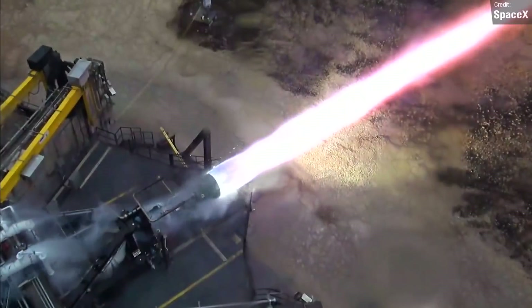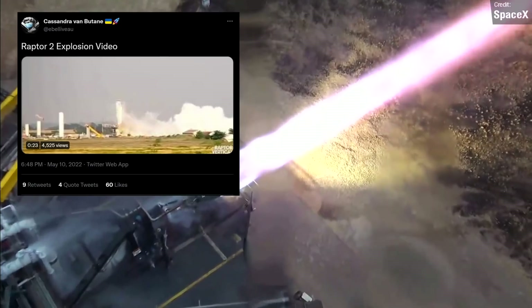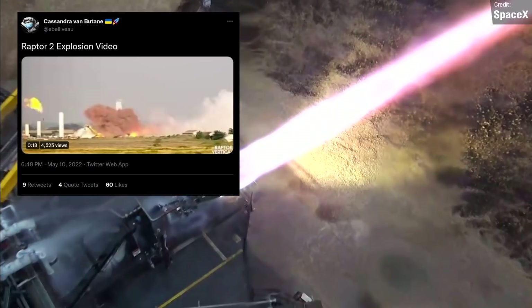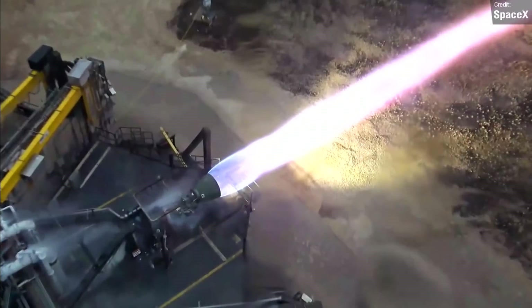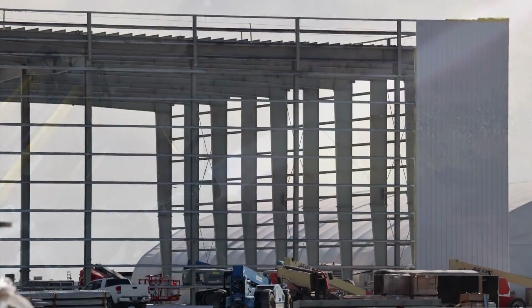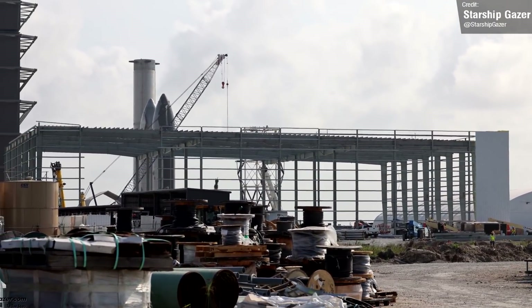Speaking of test failures, it would seem like there is one less Raptor 2 engine in the world. Footage was captured showing a Raptor 2 fire test ending with an explosion. Whether this was unexpected or SpaceX were pushing the engine beyond previous limits, we'll never know. Hopefully this isn't representative of any major setback for Raptor. Additionally, Starship Gazer caught workers beginning the installation of the first wall section of the new Starship factory building — expect to see this structure rapidly begin to take shape over the next few weeks.